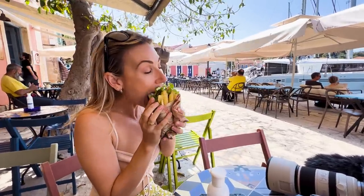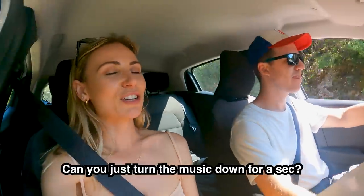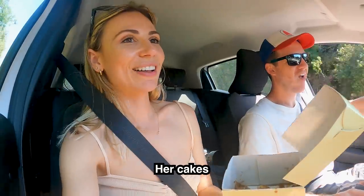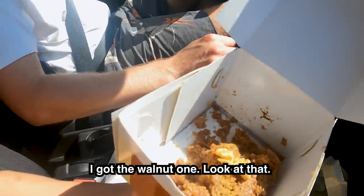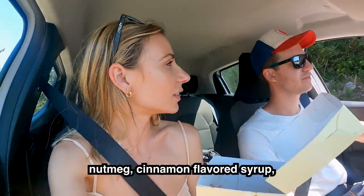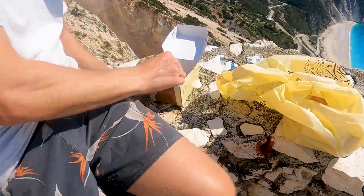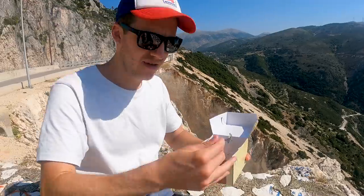For lunch, gyros are like hamburgers for Greeks — quick, easy and affordable. You have to get a gyros when you're in Greece, anywhere between three to five euros each with pretty much every aspect of the food pyramid in them. Now let's talk about this infamous bakery. Her cakes are next level amazing — I got the walnut wine. It doesn't look that appetizing but it's delicious; if you like spicy nutmeg cinnamon flavored syrup, that's exactly what it tastes like.